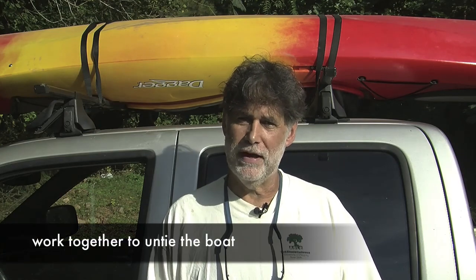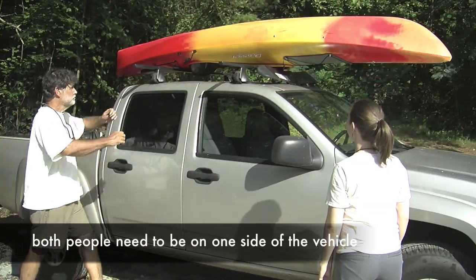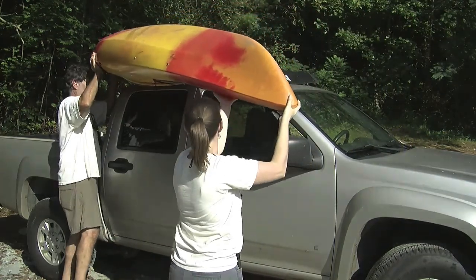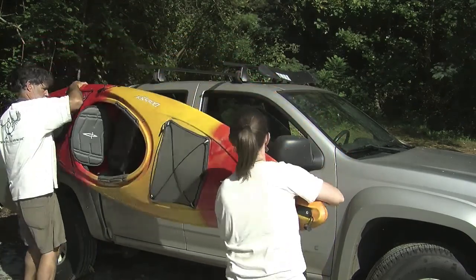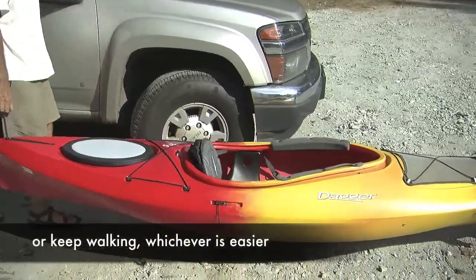Once you've traveled to the put-in, you need to get your boat off the car. If your friend is with you, one of you takes the stern line off and one takes the bow line, removing it all the way off the vehicle and boat at once. Roll up the ropes and put them in your bag so you don't forget them. Both of you then release the cam straps, roll them up, and store them. Get on one side of the car together, reach up, grab the boat, slide it over until it tilts, keep it above your head, turn around, walk to a clear area, and set the boat on the ground.